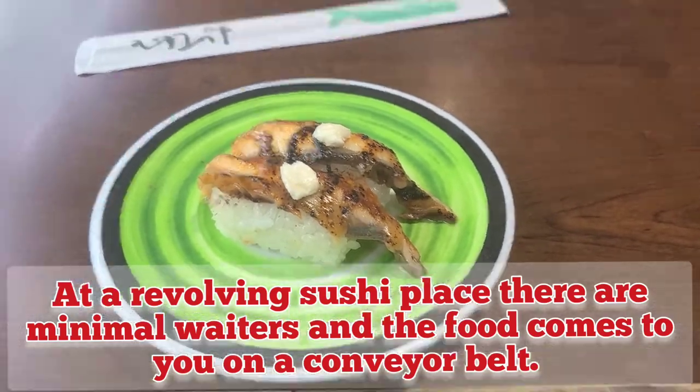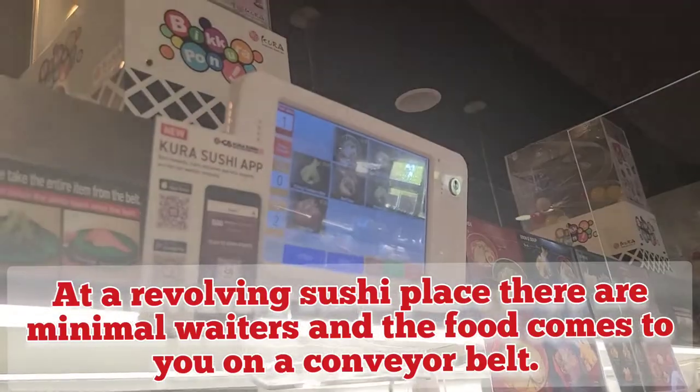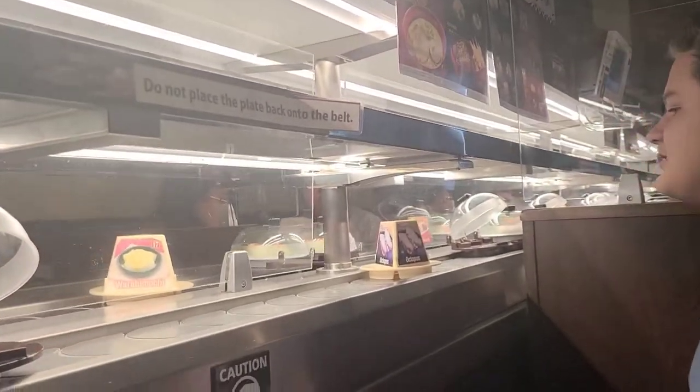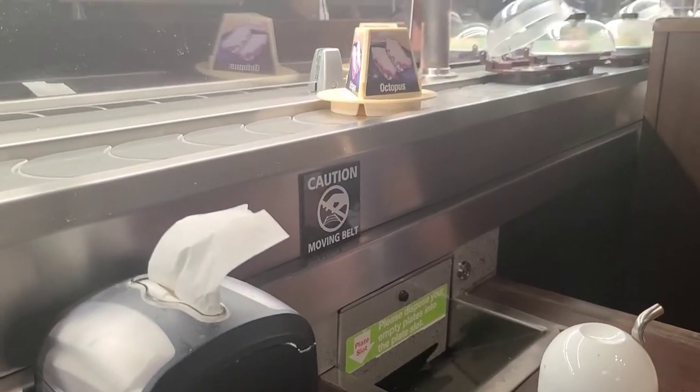I'm going to start mine with eel. We're having fun looking at the revolving belt, and there's also up top a menu that we can order from. And then we get to dispose plates in like this thing.